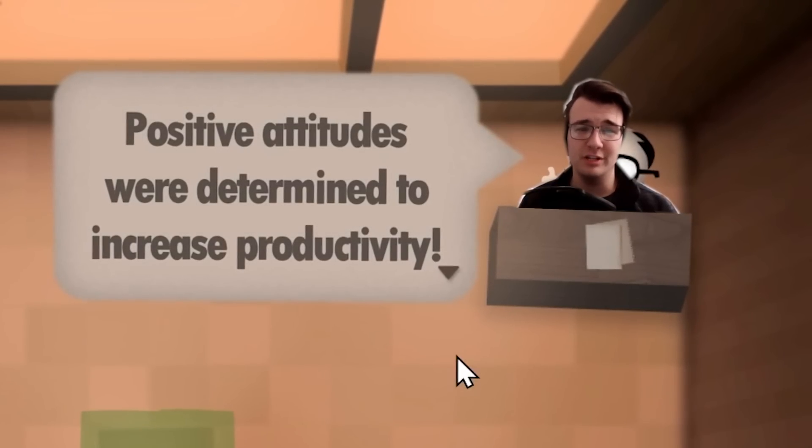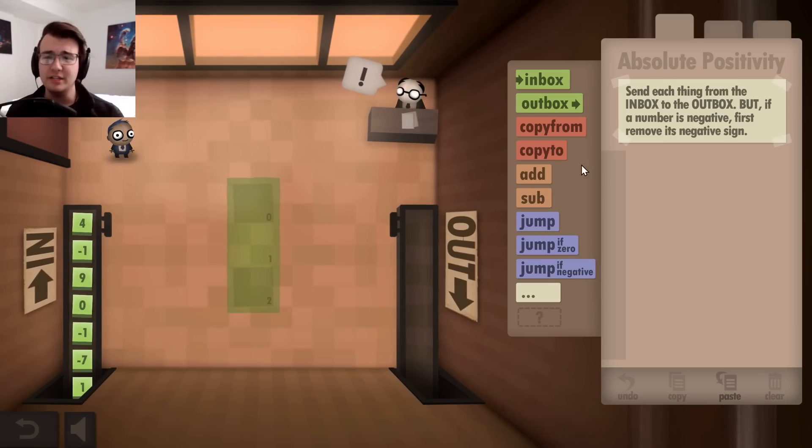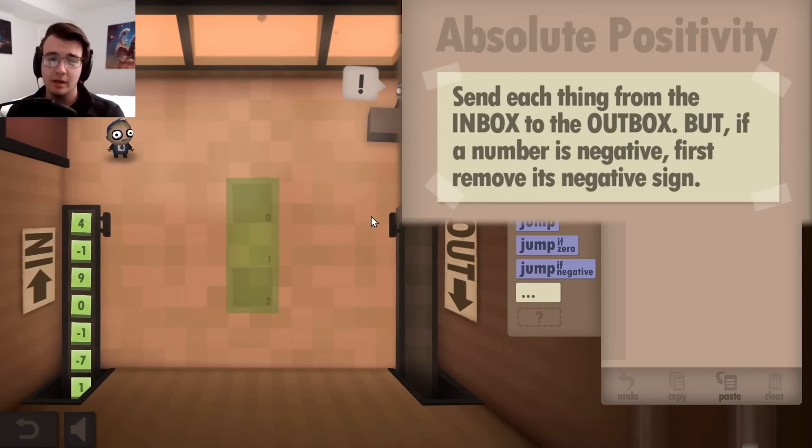Positive attitudes were determined to increase productivity, and are now therefore mandatory. I have to write code that will take each number and put it into the outbox, but if the number is negative, I must first remove its negative sign.